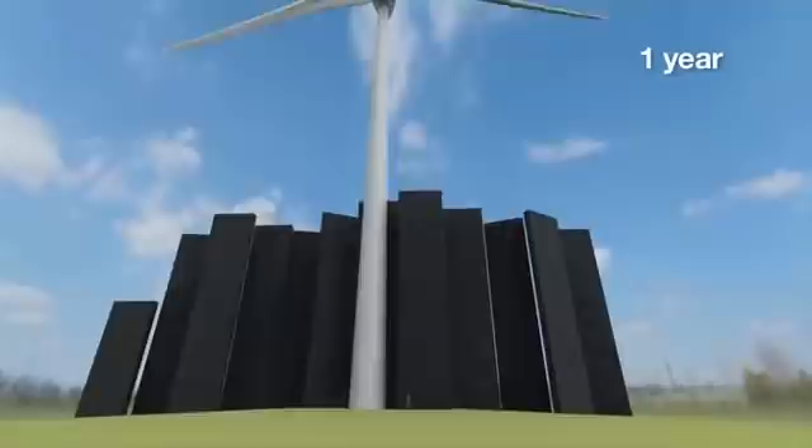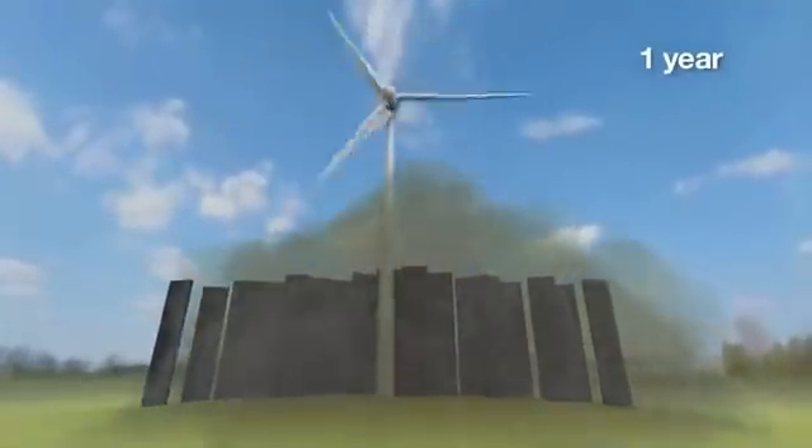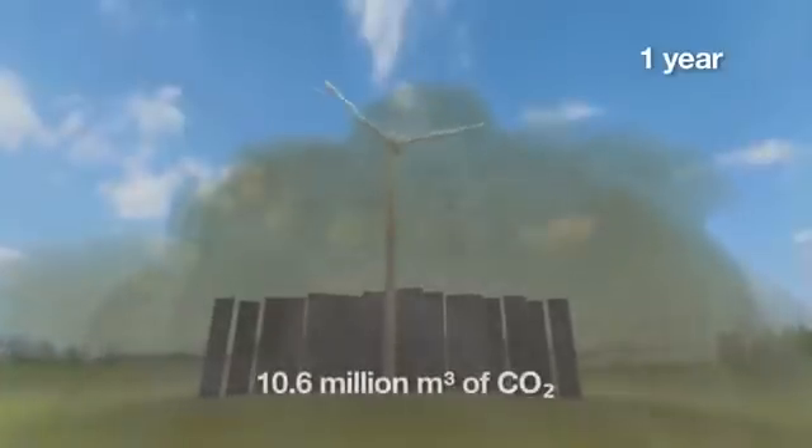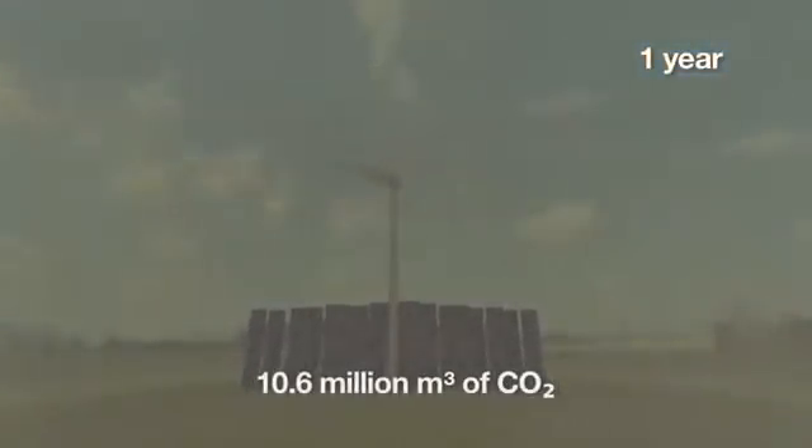By volume, carbon dioxide emissions from burning coal are almost 2,000 times greater than the coal itself. In one year, an average coal-fired power plant generates 10.6 million cubic meters of CO2.